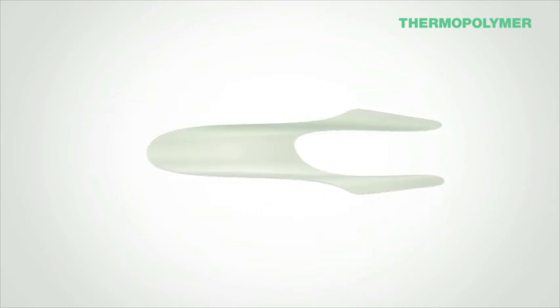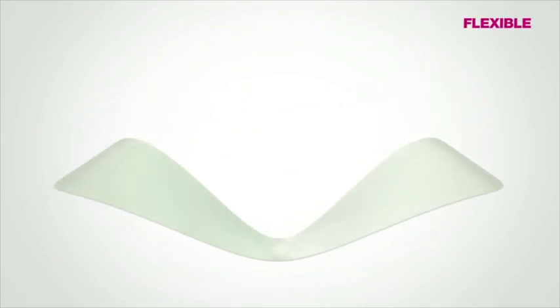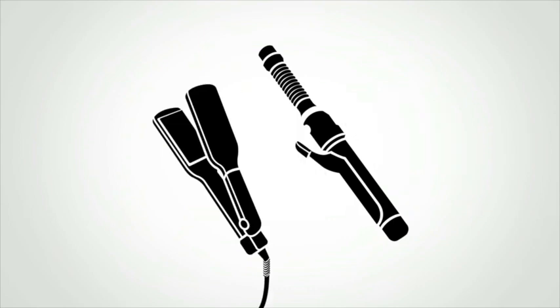Unlike conventional polymers, our Thermo Polymer is extremely flexible, allowing for a natural, lightweight, and touchable feel. Hair is never left hard, brittle, or sticky.